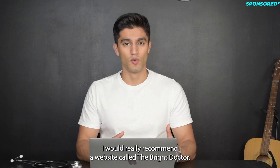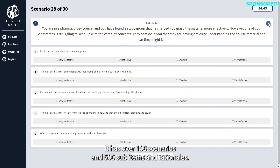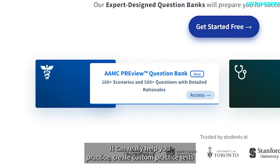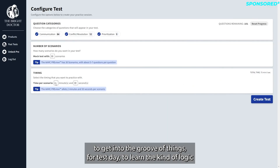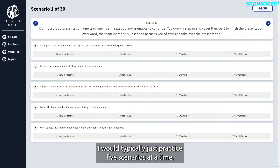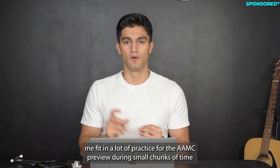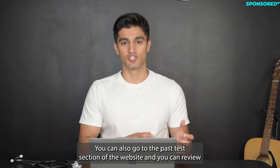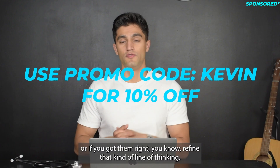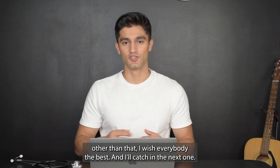For practice, I'd really recommend a website called The Bright Doctor. It has over 100 scenarios and 500 sub-items with rationales, it's expert designed, and you can create custom practice tests to get into the groove for test day. I would typically practice five scenarios at a time, fitting in practice during small chunks of time throughout my day. You can also go to the past test section of the website to review your answers, see the rationale, and refine your line of thinking. I wish everybody the best!